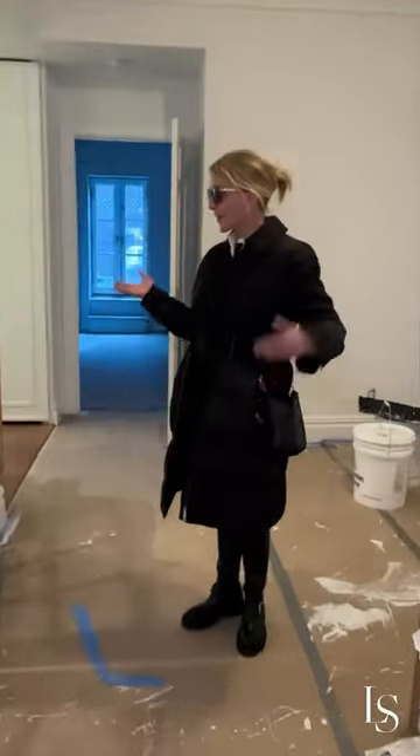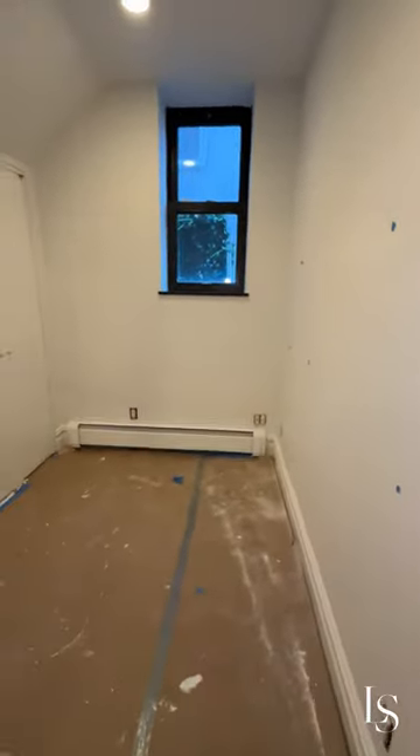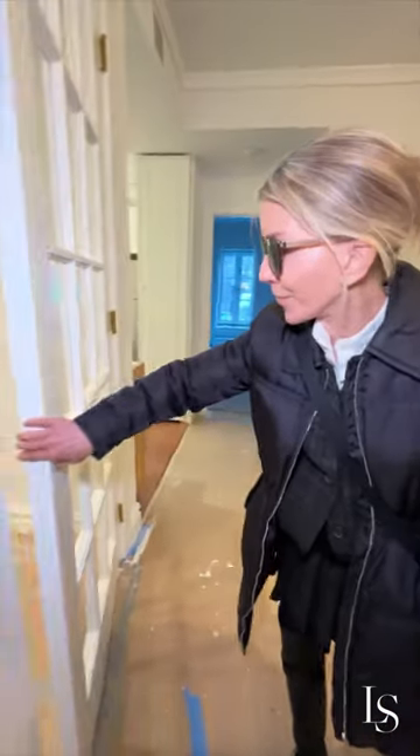My office. The office has been transformed. All the millwork came out — it was being used as storage — and now we have this beautiful office space.